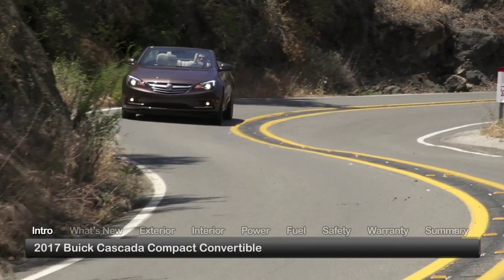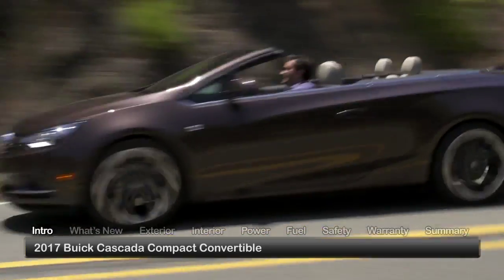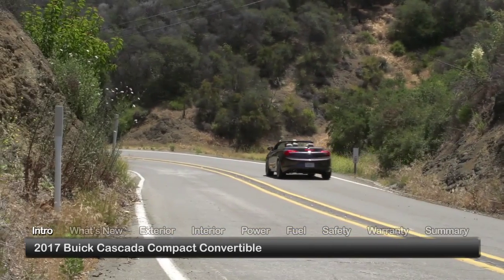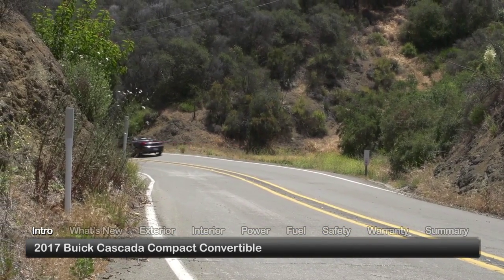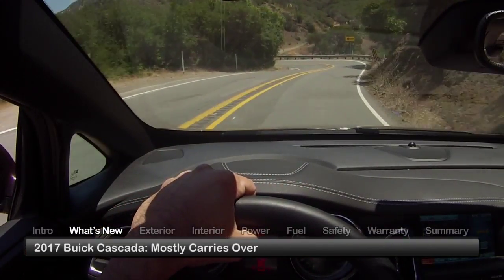Offering a chic way to enjoy a drive on a sunny day, the 2017 Buick Cascada embraces the full-on top-down experience with its fashionable 2 plus 2 compact convertible design. Introduced late in the previous model year, the Cascada mostly carries over into 2017.